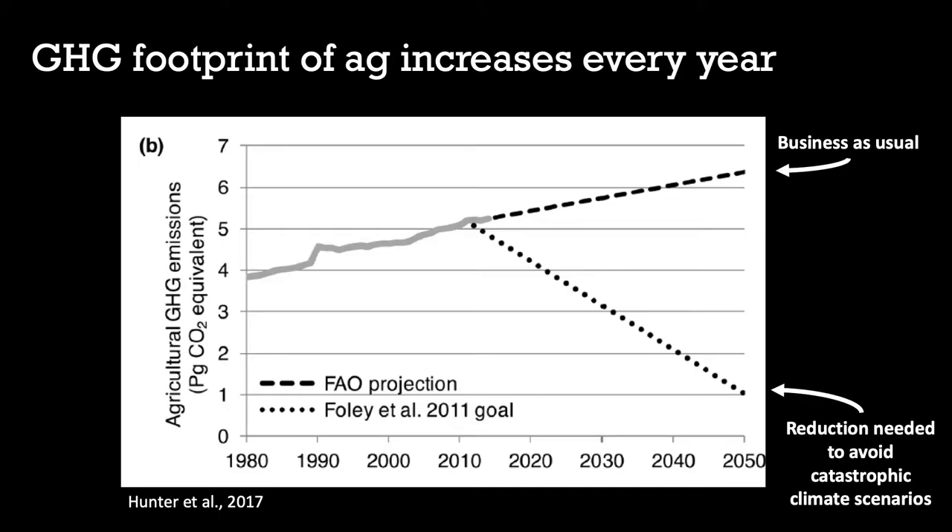John Foley, who was formerly at the University of Minnesota, talked about where the GHG footprint is going. If you look at the projected line over time versus where it really needs to go, the greenhouse gas continues to increase from farming practices. We really need to make a change around that.